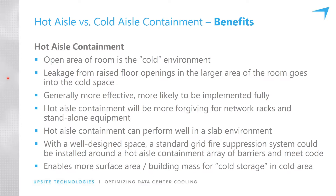With cold aisle containment, the rest of the room becomes hot. Hot aisle containment will be more forgiving for racks and standalone equipment. This is really important for networking equipment that doesn't necessarily sit in a hot and cold aisle configuration. The open space is cold, so you can place equipment anywhere and it'll have some cooling. Hot aisle containment can also perform well in a slab environment, and with a well-designed space, a standard grid fire suppression system can be used and still meet code.